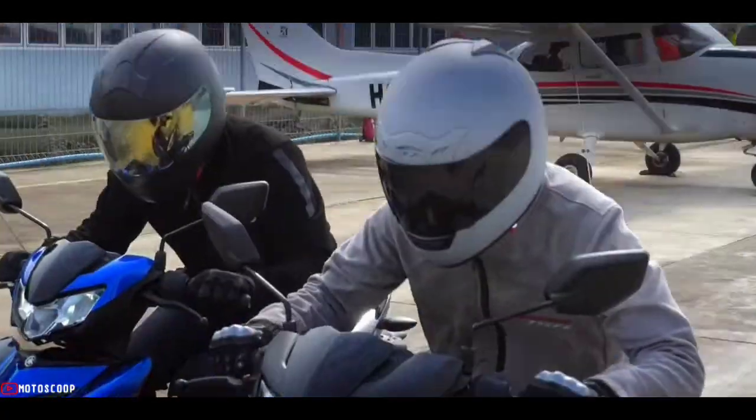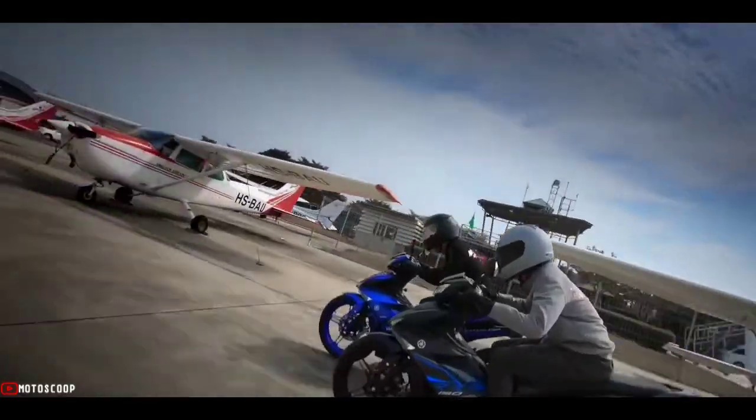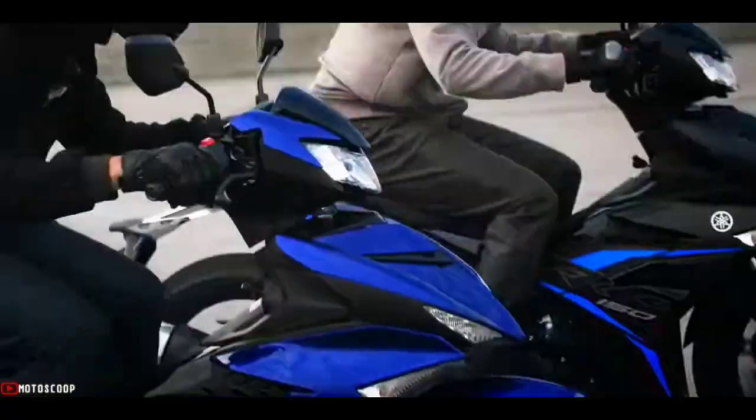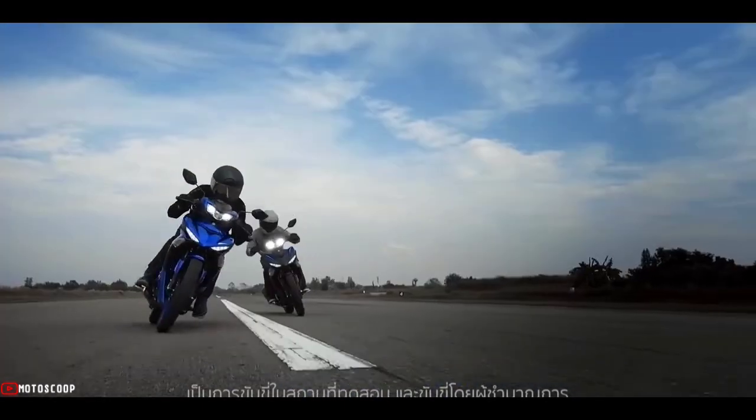The ever-popular Yamaha Y15ZR, also known as Sniper 150, has been refreshed with four new colorway options in its latest 2022 model year. The change was announced by assemblers and distributors Hongliang Yamaha Motor.